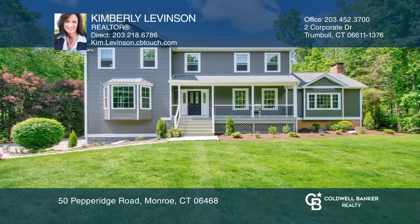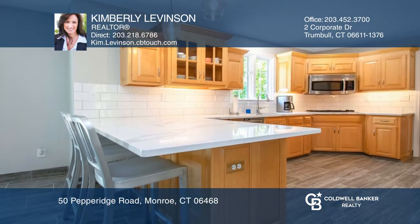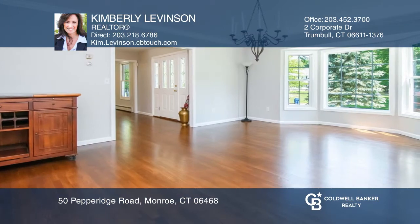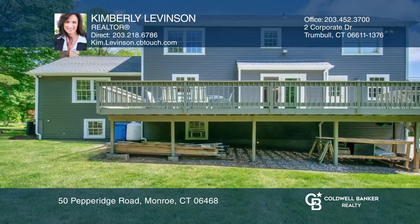Welcome to 50 Pepper Ridge Road. Fully and recently updated and renovated — nothing to do but move right in. This beautiful home is located on a park-like level acre at the end of a quiet cul-de-sac street with very little traffic.